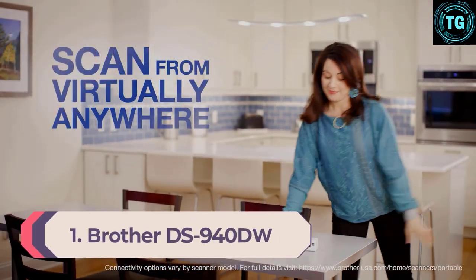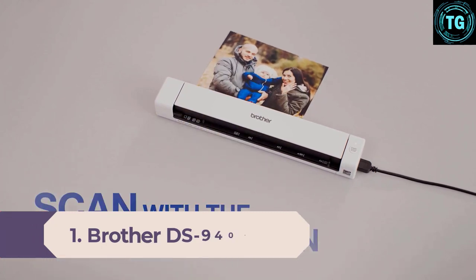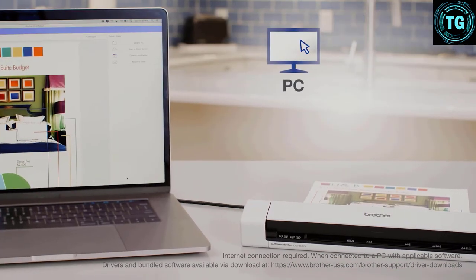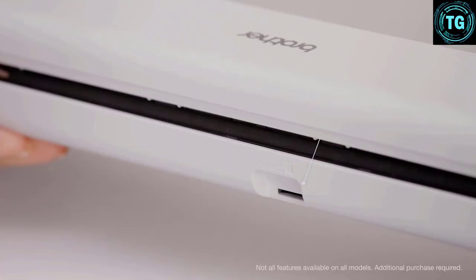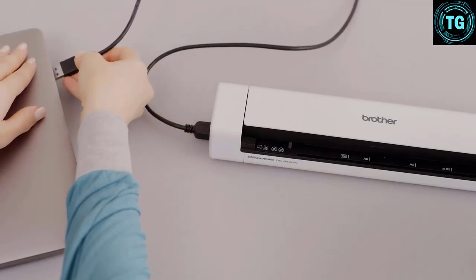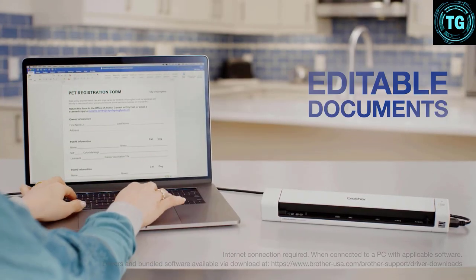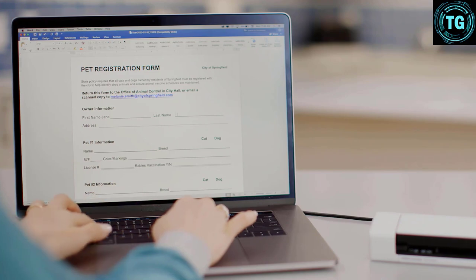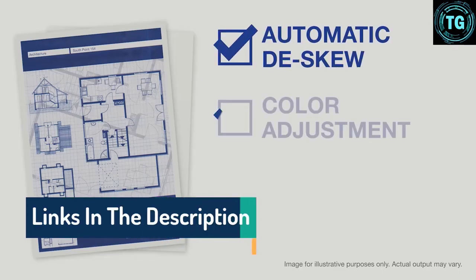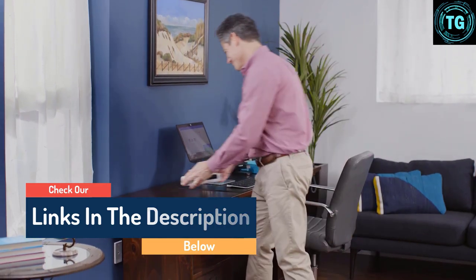Number 1: Brother DS940DW. For the best portable scanner in general, you'll have a hard time finding a better option than the Brother DS940DW document scanner. It ticks pretty much all the boxes — it'll scan everything from receipts and business cards through to photos and A4 paper at up to 15 pages per minute, it'll do two-sided scanning, saving you from having to feed the same document through twice if it's printed on both sides, and it'll connect either wirelessly or via USB 3.0. It comes with its own scanning software and a mobile app to help you get the best results. The only real downside is its weight — at just over a kilo this is the heaviest portable scanner listed here, but we reckon its abilities make up for its ample mass.